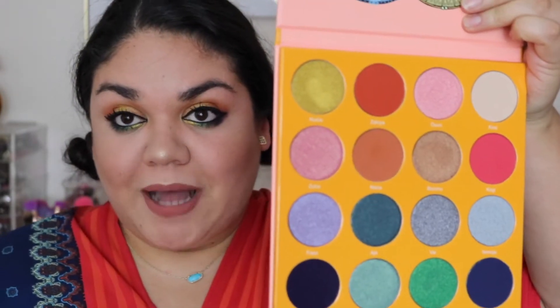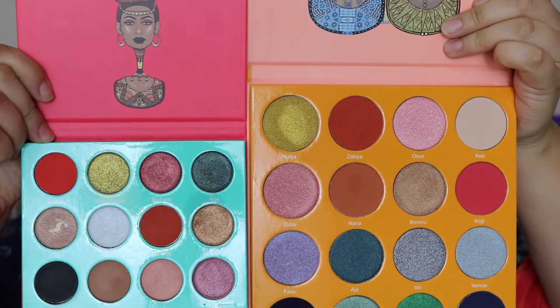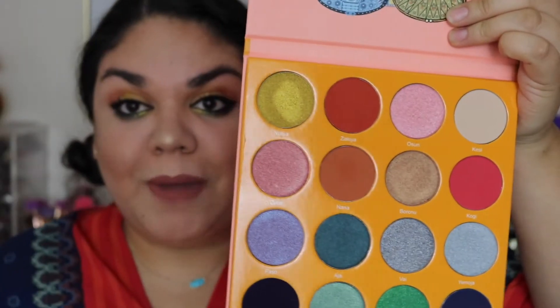For size comparison against the Saharan from Juvia's Place, you guys can see the eyeshadow pans are way bigger. Here is the Magic Palette and here is the Saharan palette — you can see they are tiny compared to the Magic Palette.